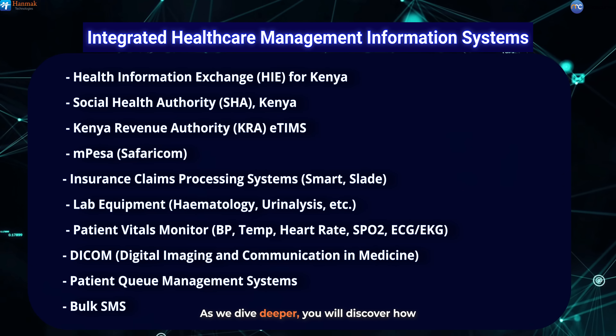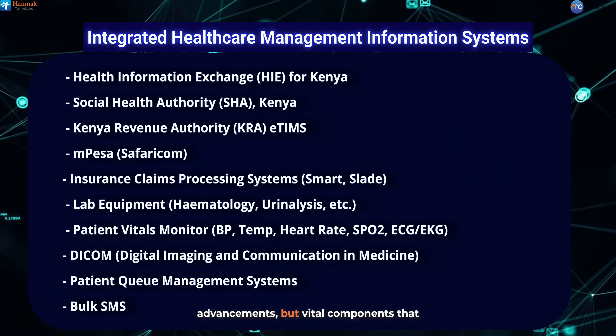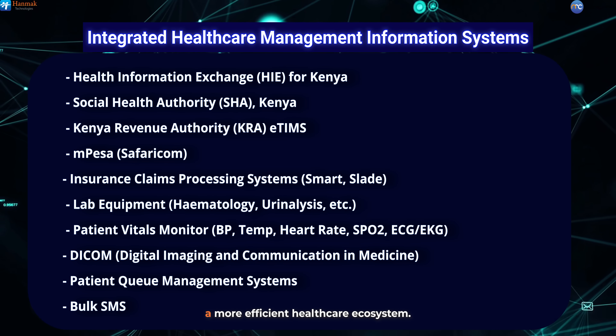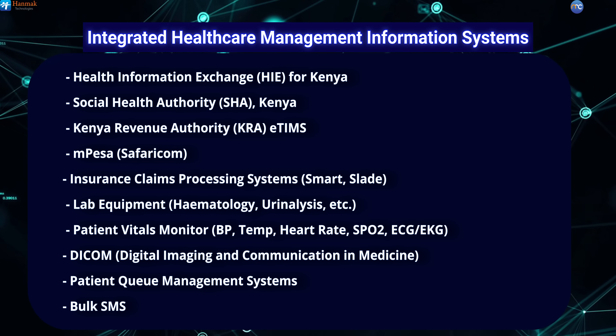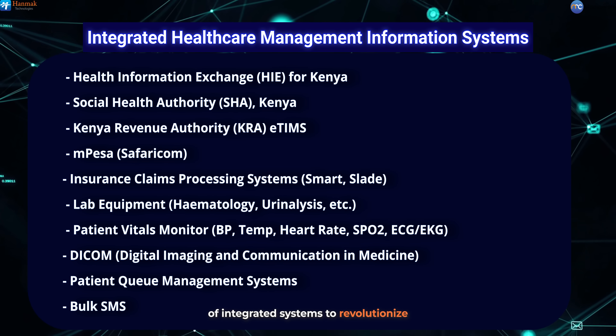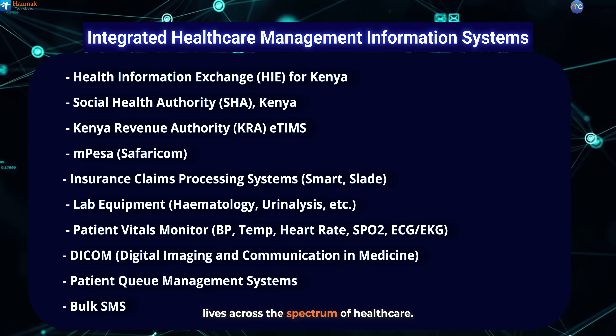As we dive deeper, you will discover how these systems are not just technological advancements, but vital components that lead to improved patient outcomes in a more efficient healthcare ecosystem. Join us as we explore the potential of integrated systems to revolutionize the way we deliver care and improve lives across the spectrum of healthcare.